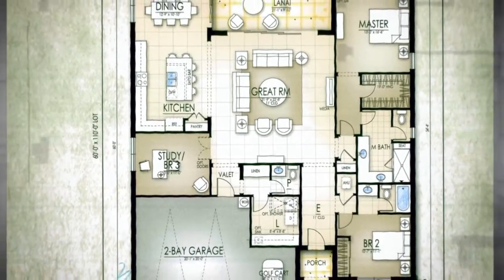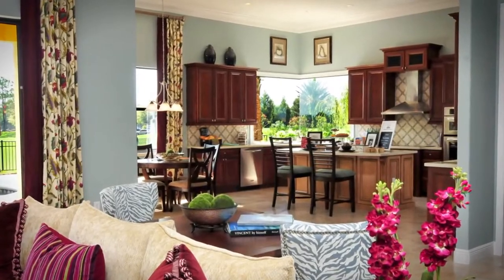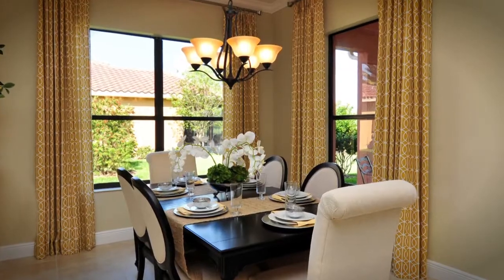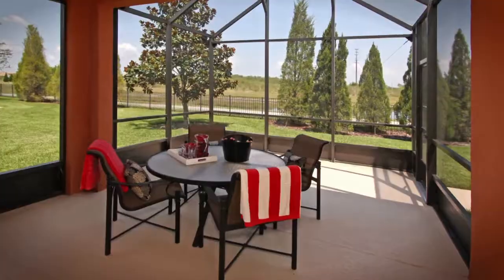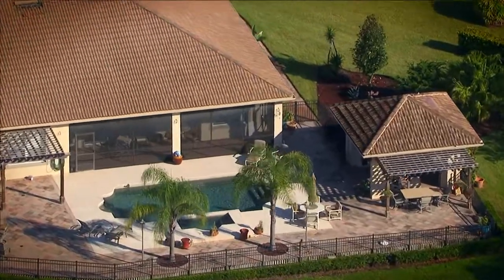Finding your perfect home at Sola Vida is easy too, with so many models and floor plans to choose from. The open, flowing interiors feature sunny kitchens and breakfast nooks, welcoming Florida rooms and dining areas, cozy dens and master suites with breathtaking baths. Plus much more, including outdoor lanais on most homes, perfect for lazy afternoons or lively entertaining.